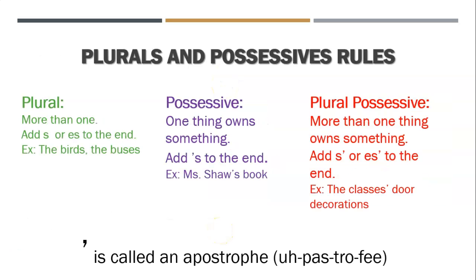So here are the rules one more time. A plural just means there's more than one — so you add S or ES to the end of most words: the birds, the buses. Those are plural because there's more than one bird, more than one bus. A possessive is when one thing owns something and you add an apostrophe S to the end. For example, Miss Shaw's book — Shaw apostrophe S — because Miss Shaw owns the book.